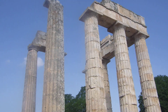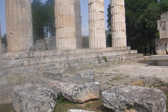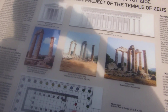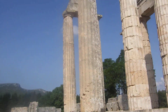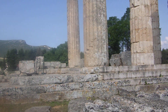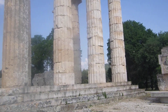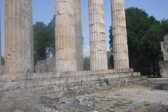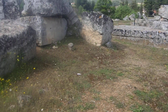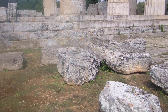This is the Temple of Zeus, and according to the map here, these columns here — which would be those ones right there — were original. These ones, all to the right, were all reconstructed columns. Between 1984 and 2002, they put them together. If you look around, these are all parts of the original structure just lying around.